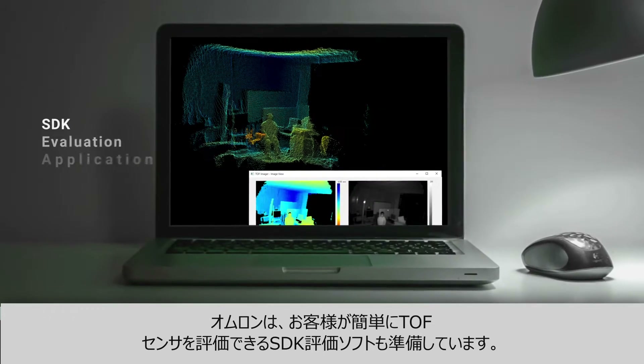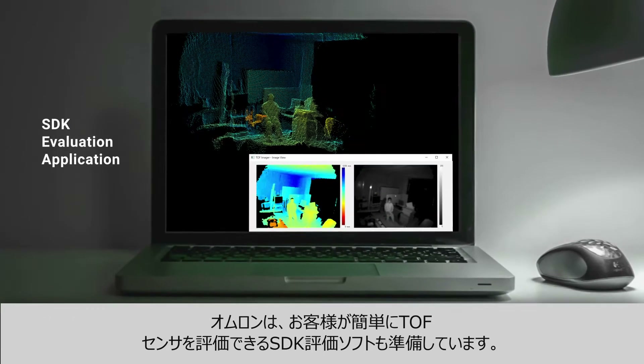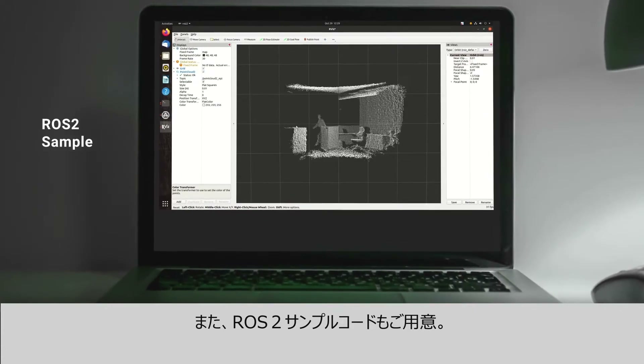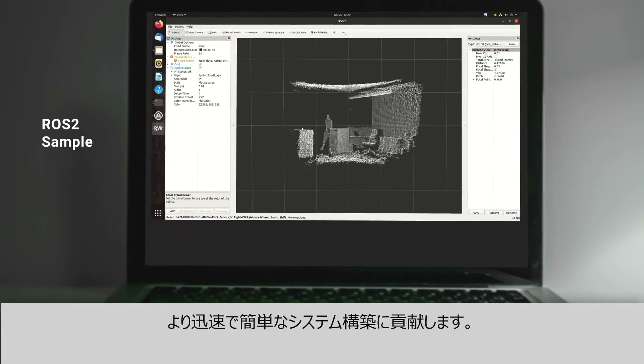Omron offers an SDK evaluation application available for customers to evaluate the time-of-flight sensor, as well as sample ROS2 code as an alternative evaluation software, allowing for quicker and easier integration.